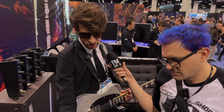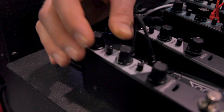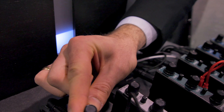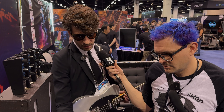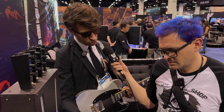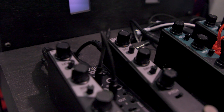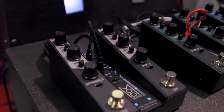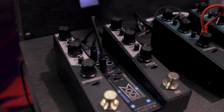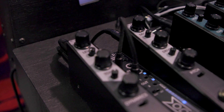This small knob below the level knob tells me how much the knob is going to be virtually turned. In the center position there's no effect. If I turn it clockwise, the knob will be virtually turned up as I play louder. If I turn it counterclockwise, the knob will be virtually turned down as I play louder. Now I press the second footswitch to engage the modulation — listen what happens when I play louder. The reverb kind of gets out of the way.